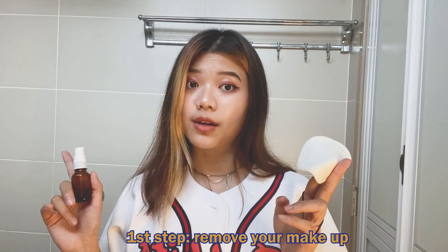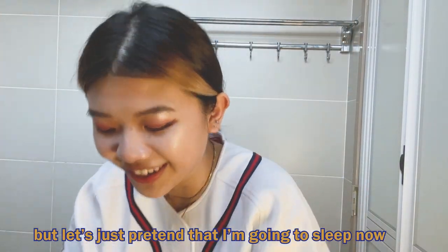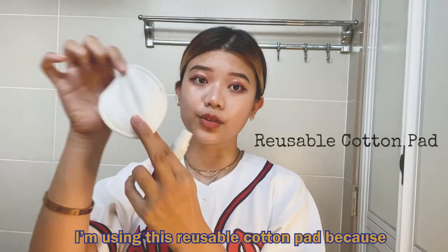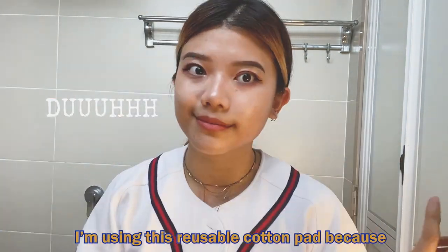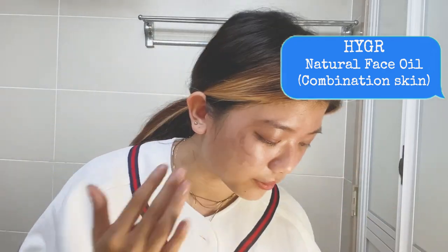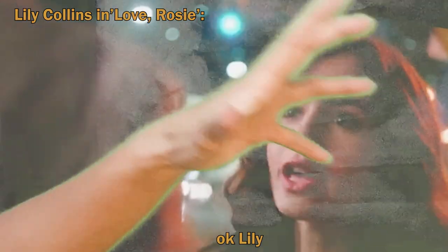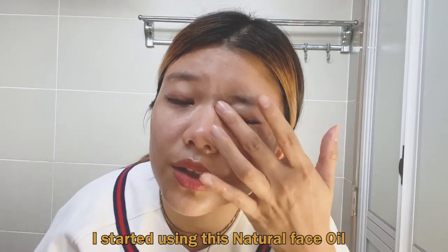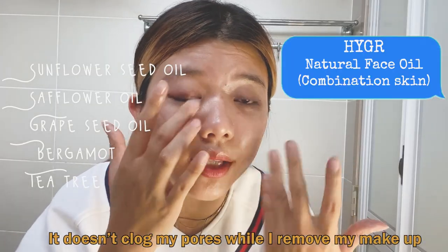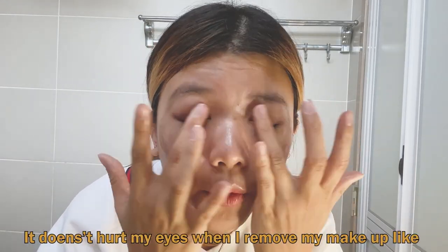So first step, I'm gonna remove my makeup. It's 4 o'clock right now, but let's just pretend that I'm going to sleep now — this is a night-time routine. So I'm using this reusable cotton pad because eco-friendly. I'm using this natural face oil to remove my makeup, because it doesn't clog my pores while I remove my makeup and it's also good for my eyes. Look, it doesn't hurt my eyes when I remove my makeup.